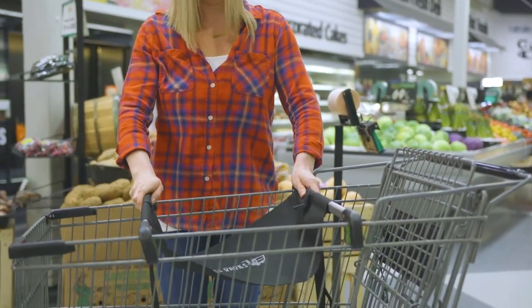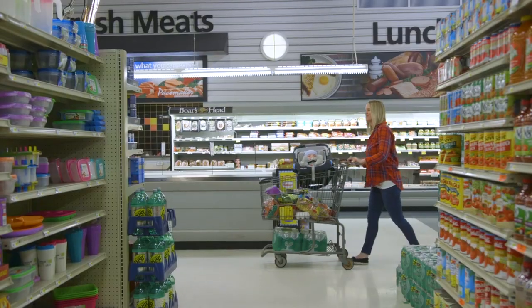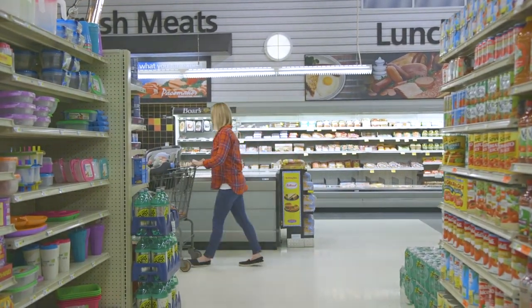Simply lay the Totes Baby's Carrier over the shopping cart, put in the car seat, strap, and go! Totes Baby's Carrier — the simple way to shop with babies.